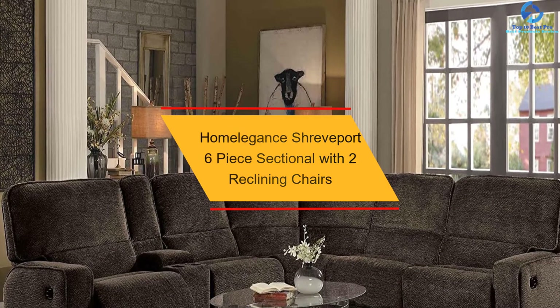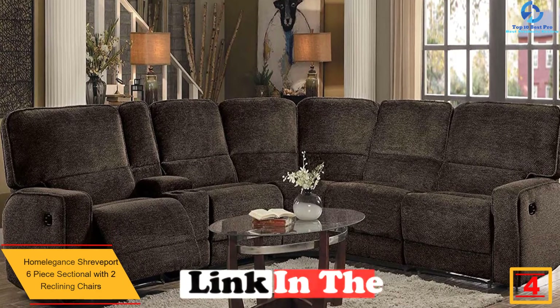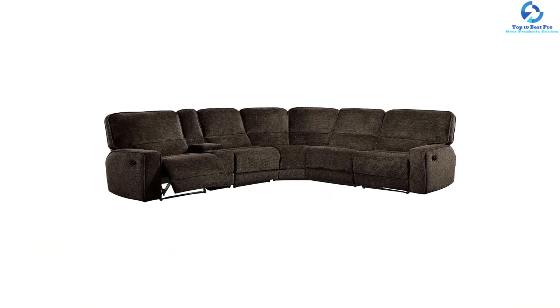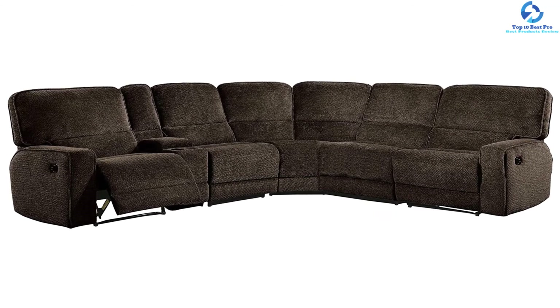At number four, we have the Homelegance Shreveport Six-Piece Sectional with Two Reclining Chairs. This reclining sofa is great for large rooms, measuring 114 by 127 by 48 inches. It comes in two different configurations and is covered with a brown fabric that blends modern and vintage styles. This six-piece sectional includes two reclining chairs and one reclining chaise, crafted with a robust reclining system. It features center cup holder consoles for added convenience and comes in six boxes with assembly required.